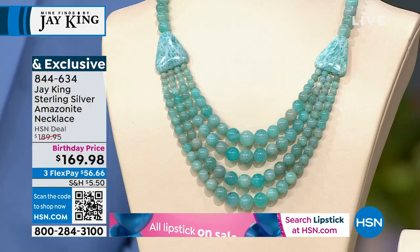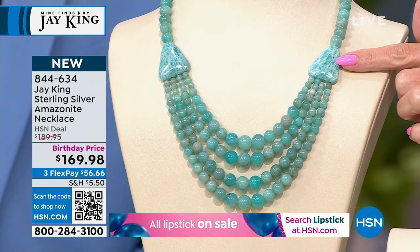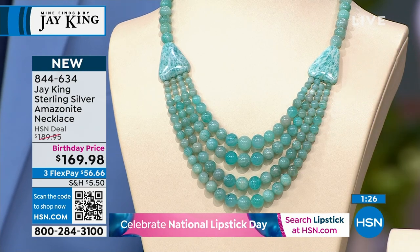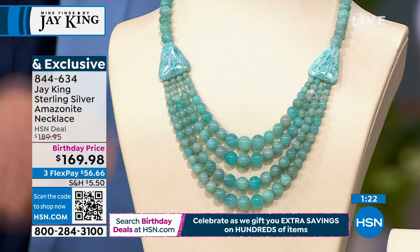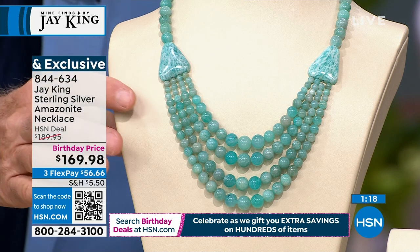I just had a birthday. Maybe you have an anniversary. This design has that single strand that comes into beautiful, almost like soft triangles with these bigger, larger Amazonite stones, and then four draping graduated Amazonite beads. They have an almost translucent quality about them — that's the grade of the material.